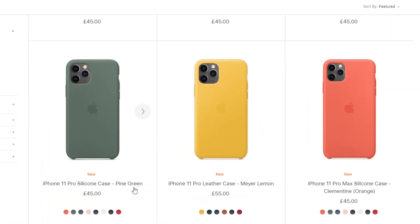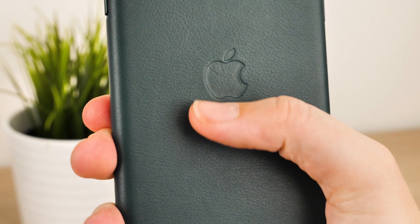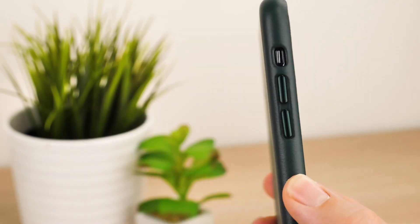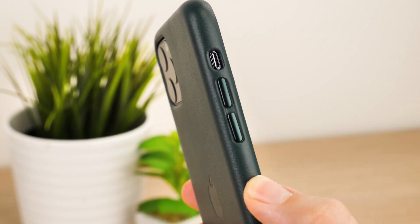It comes in six different colours, with the Maya Lemon standing out the most as the new sunny edition. On the back, you'll find the Apple logo recessed into the back, which is a nice touch. The shiny metallic finish on the button covers gives a nice contrast to the matte leather, which gives it that little extra layer of luxury.